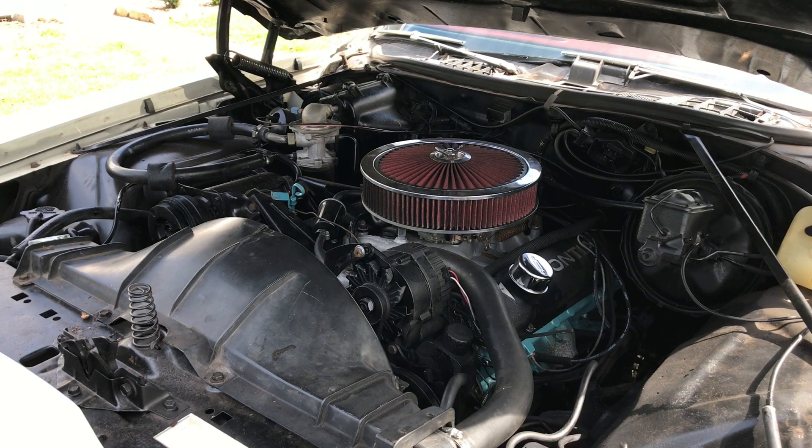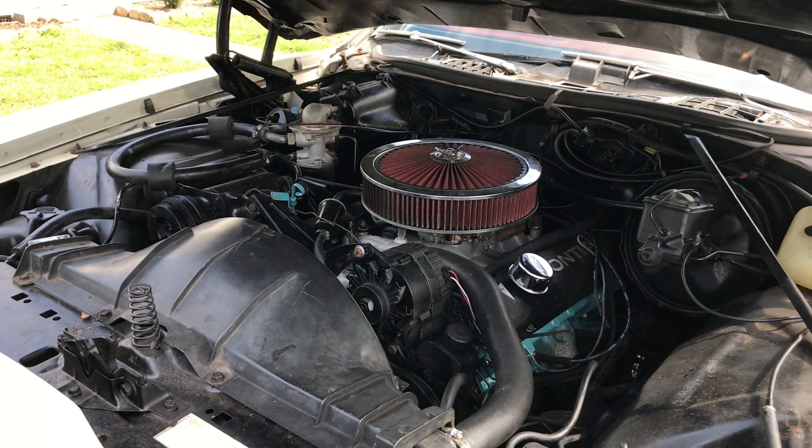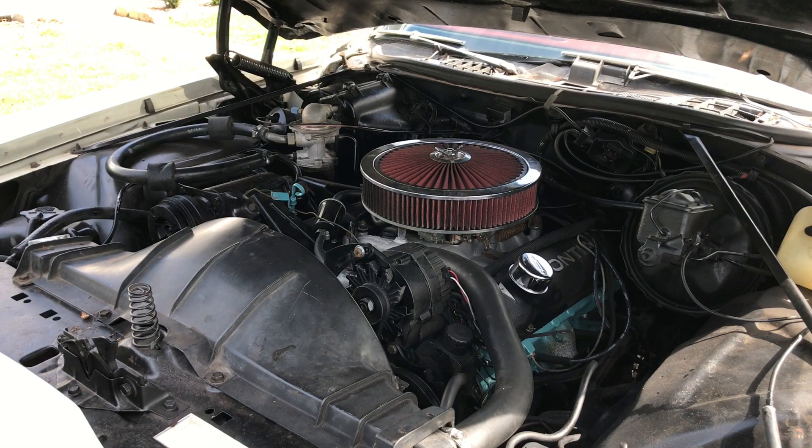The engine was rebuilt by Carolina Machine Engines in Johnston, South Carolina. It's backed by a three-speed automatic transmission. The carburetor is a Holley Street Avenger 770 dual pumper, and it has an aluminum Edelbrock aftermarket intake.